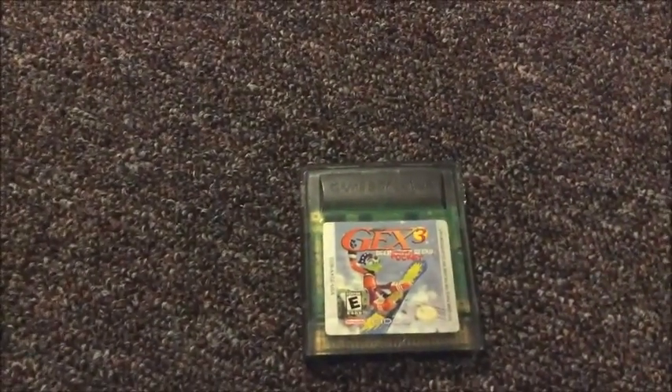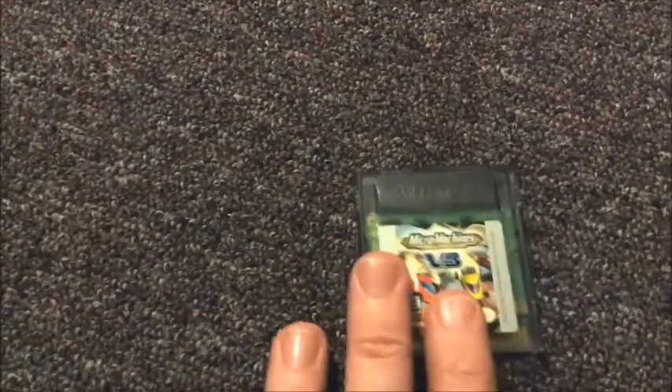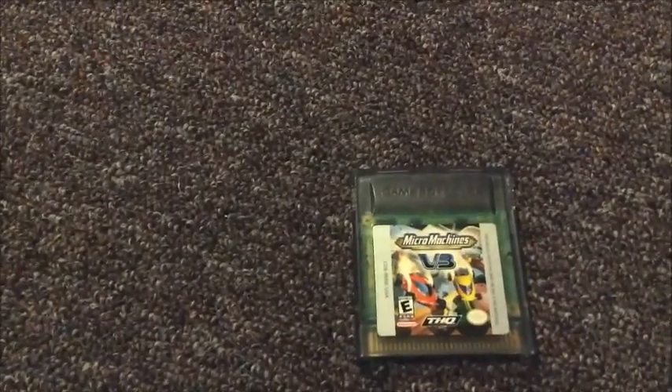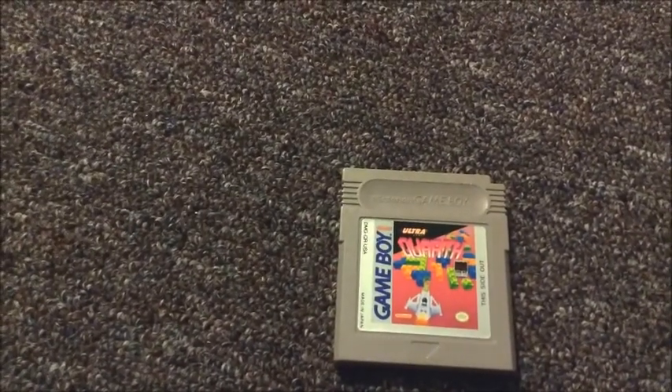For the Game Boy Color, we got Gex 3 Deep Pocket Cover. And we got a normal Game Boy game — this is Super RC Pro-M. And back to a Game Boy Color game, this is Micro Machines V3. And this is Quirth — I think this is a shooter for the original Game Boy.